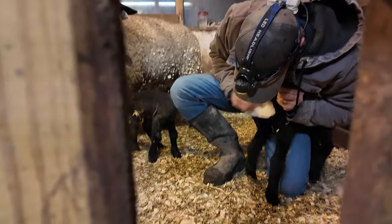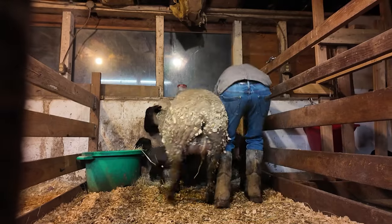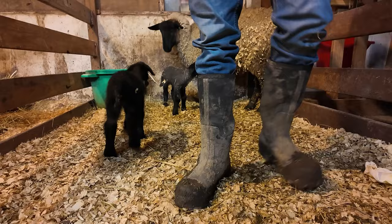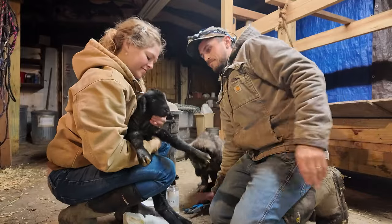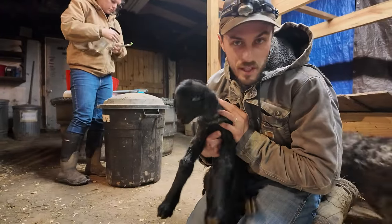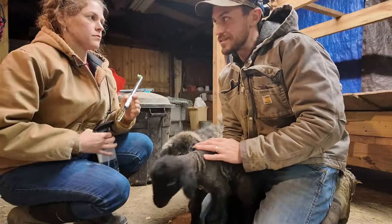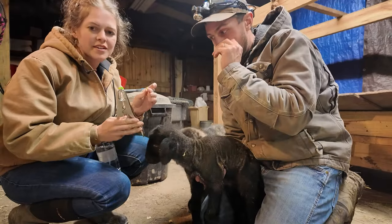We're going to be using the rubber band elastrator. The one other thing we're doing is putting on some ear tags. So we have our ram lamb and we're going to castrate him with the elastrator bands — same band for the tail end.